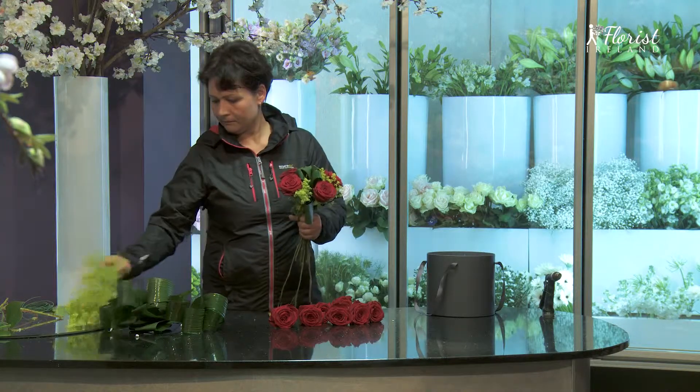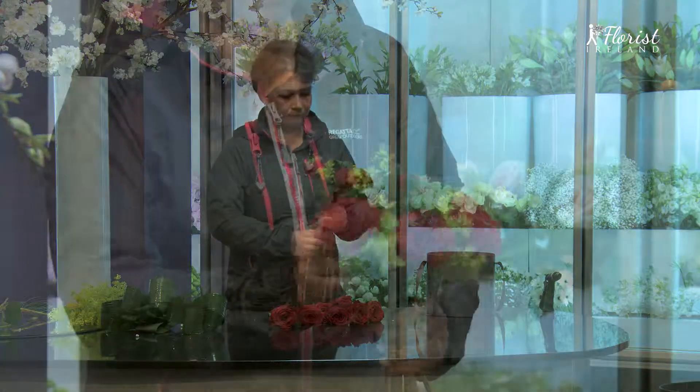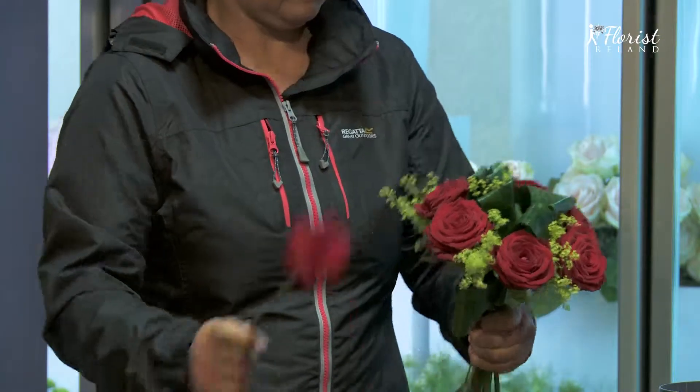Hi there, this is Alanna. She's one of our expert in-house florists.